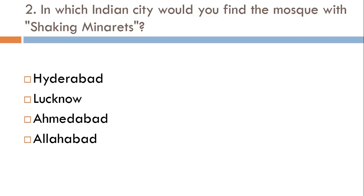In which Indian city would you find the mosque with shaking minarets? Hyderabad, Lucknow, Ahmedabad, or Allahabad? The correct answer is Ahmedabad.